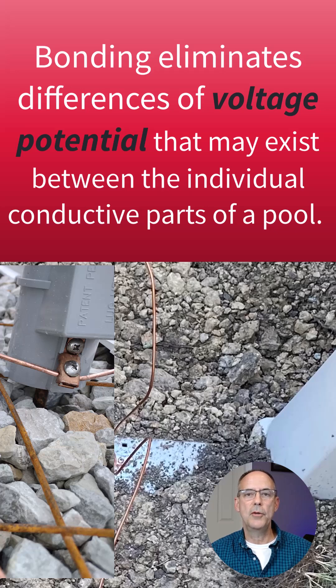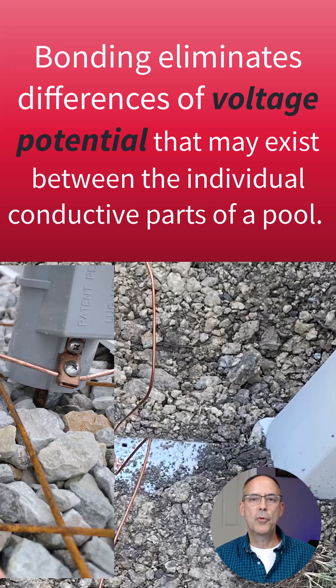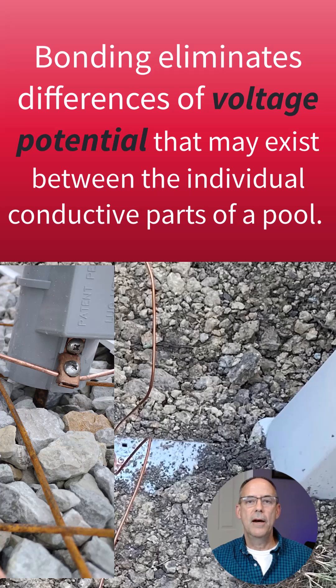So let's say you had a utility fault to ground — a 120 volt fault. Everything that was bonded together would be at 120 volts. The pool water would be at 120, the pump if applicable would be at 120, and any conductive surfaces and anything within five feet of the pool would be at 120 volts.